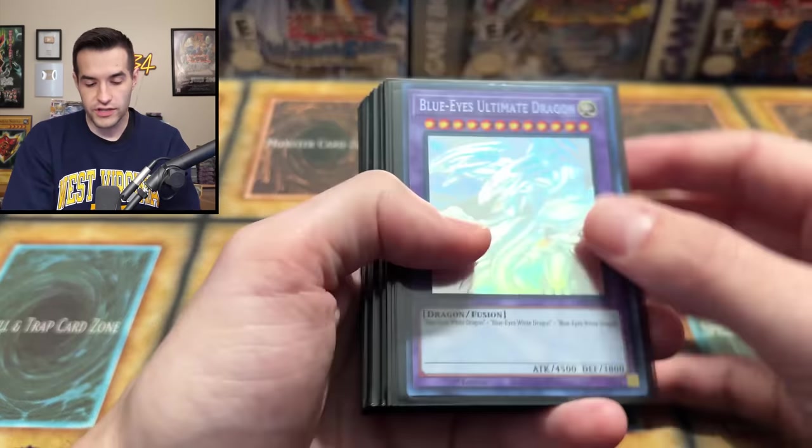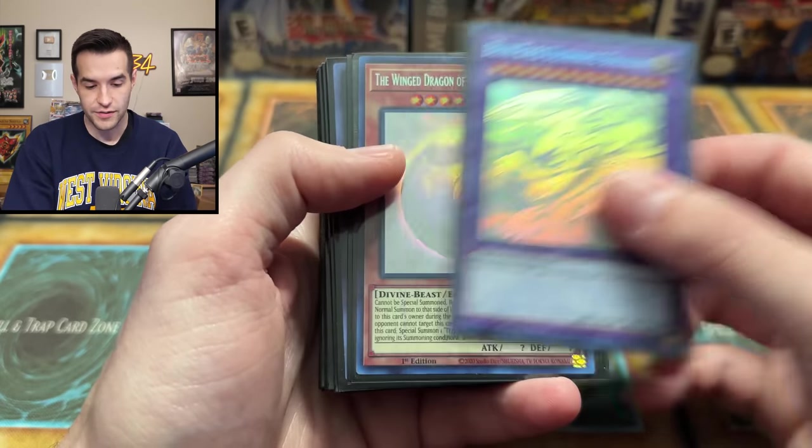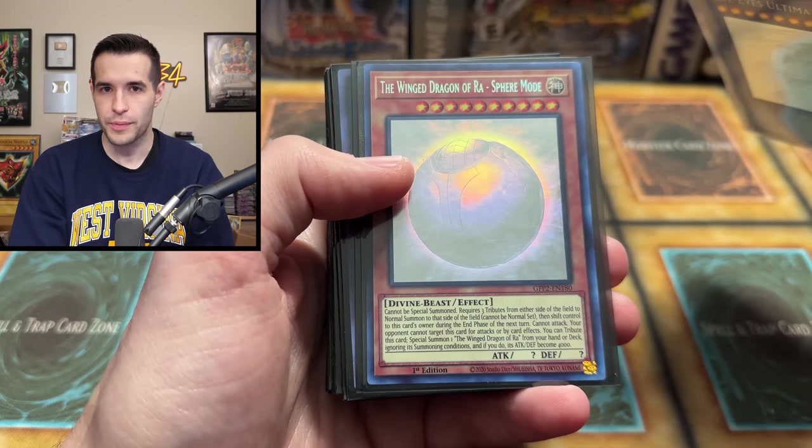Looks good — a little bit of some scratches, but honestly light play at worst. So far been good. It looks like we have some more bangers. We have the Blue Eyes Ultimate Dragon Ghost Rare — that's amazing. Winged Dragon of Ra Sphere Mode Ghost Rare. Are we gonna get something crazy from Ghost of the Past too?